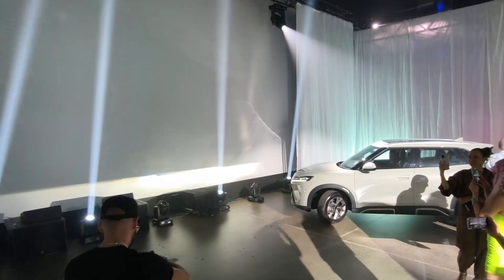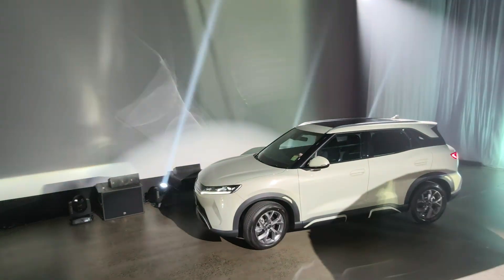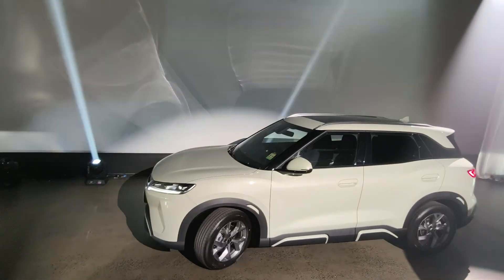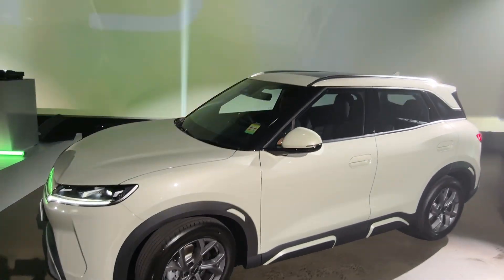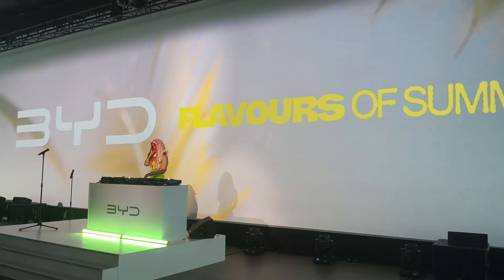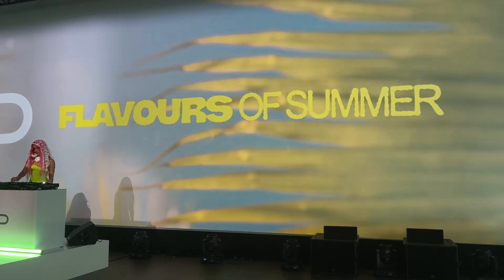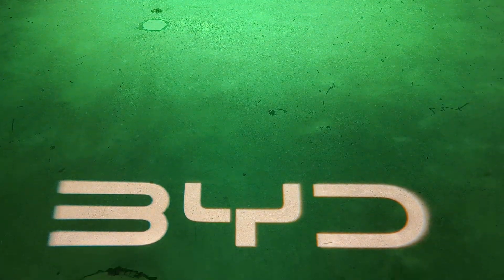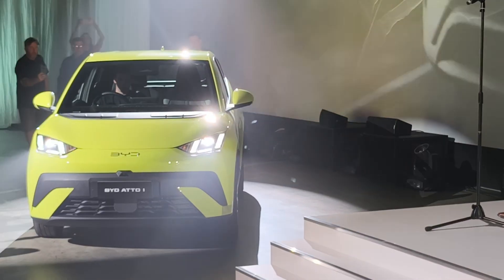So what do you think of the new BYD Atto 1 and Atto 2 as urban electric cars? They certainly have great pricing, setting a new bar in Australia and challenging other electric car brands to bring newer and more affordable electric cars to our country — which is great competition. Both models come packed with BYD's latest Blade Battery technology and their 8-in-1 electric powertrain.